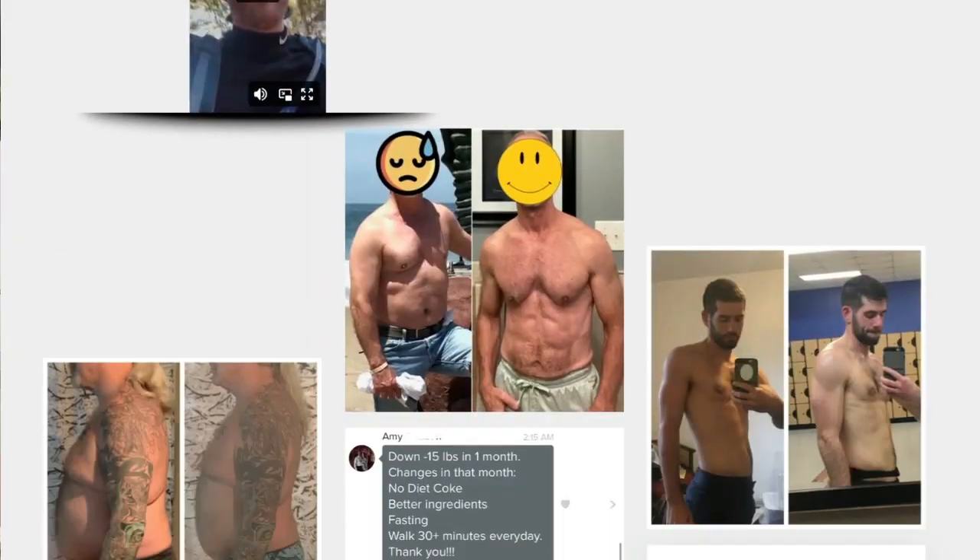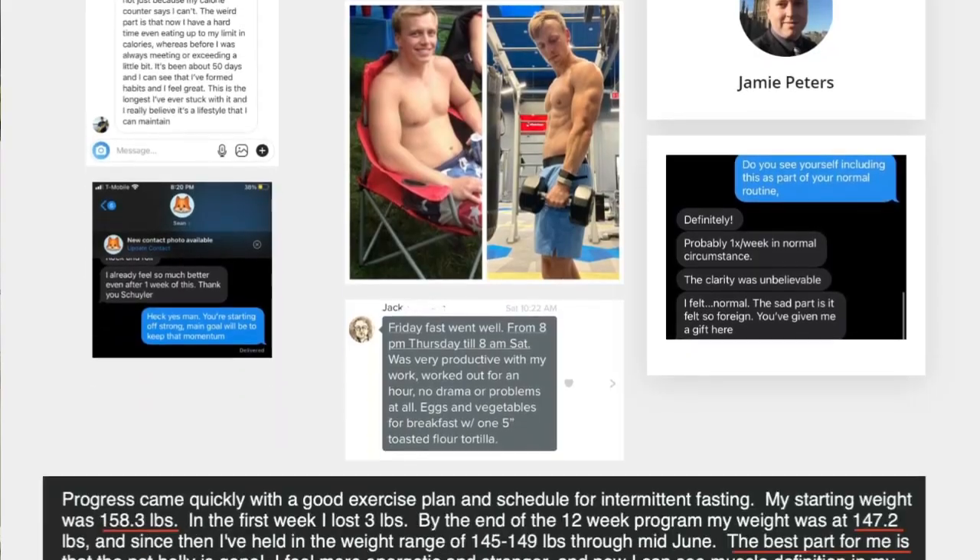What's up everybody, Skylar Dean here, lifestyle fat loss coach and founder of Rich Fat Loss and Fitness, where our goal is to help get you in the best shape of your life — build muscle, burn fat, and do it all without counting calories, without hopping on some strict diet, and definitely without any cardio. Make sure you hit that subscribe button and the bell to join our community.